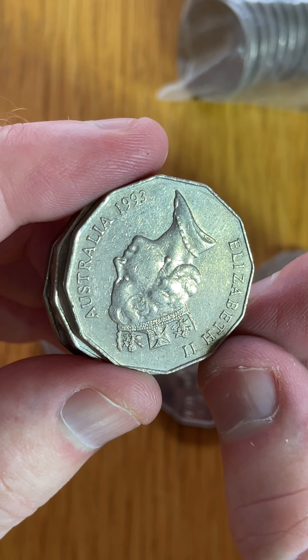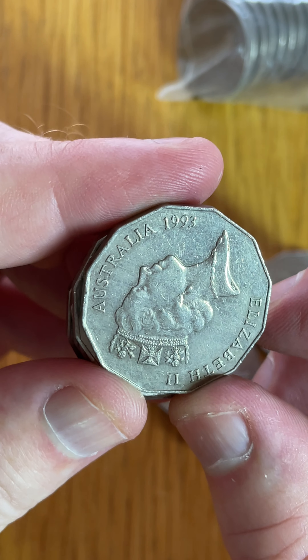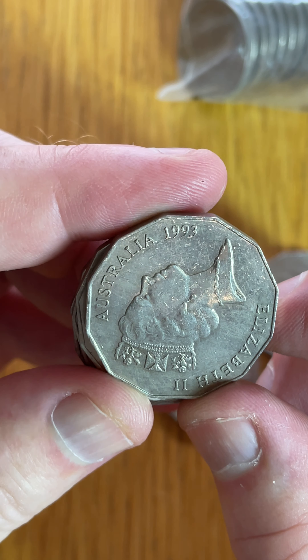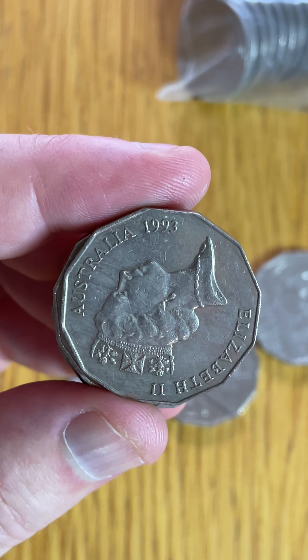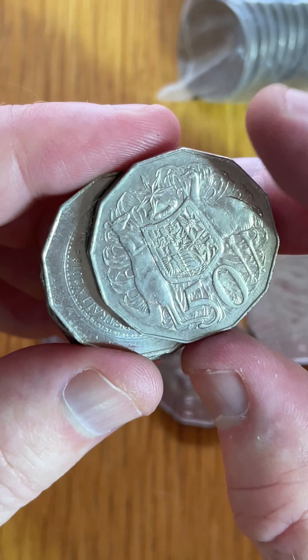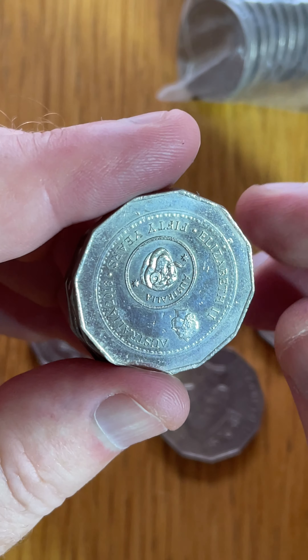1993 — that's a low mintage date. Only 1 million, I believe. I'll just check the coin list. 1993: $3.50 to $15. Yeah, only 1 million of these coins were produced. So that is awesome. I love finding the very low mintage coins like that.